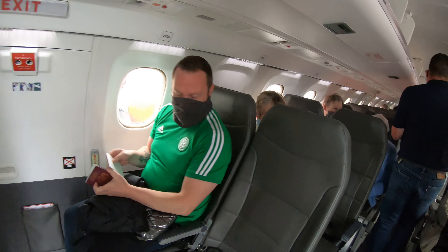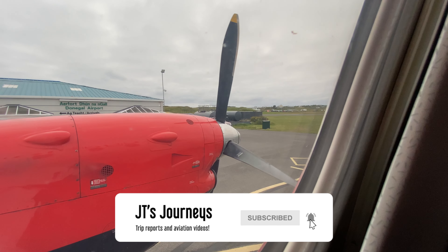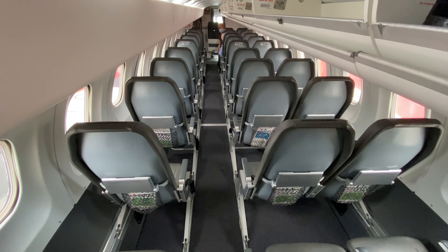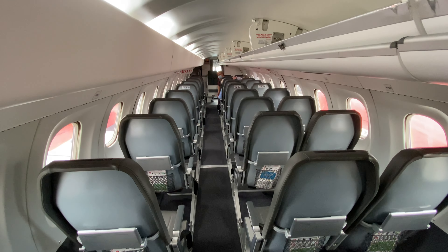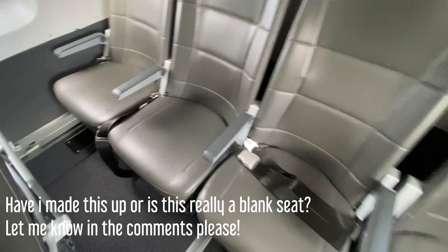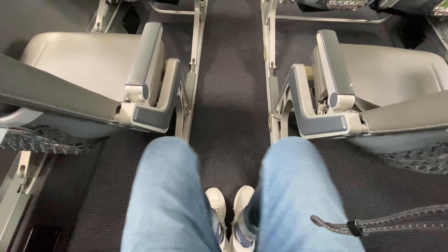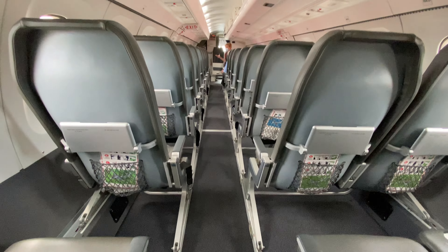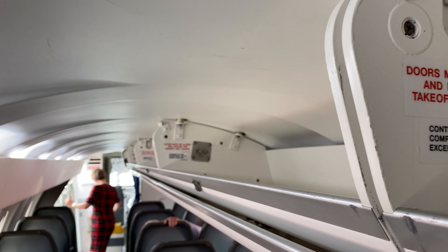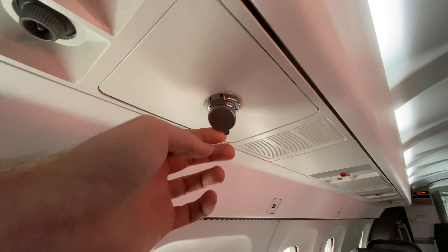Before we take off I'm going to jump around in time slightly. The crew were fantastic and let me film the aircraft once we'd landed — I know you'll want to see that so here goes. The cabin features a 1-2 layout with overhead lockers on the side where the double seats are. The back row of four has a spare seat in the middle that isn't sold. The overhead lockers close upwards and are small so don't expect to fit too much in. The overhead panel features the exit row indicators and oxygen plugs.